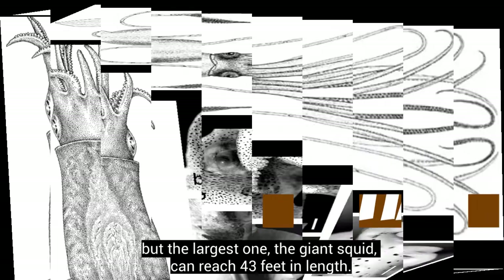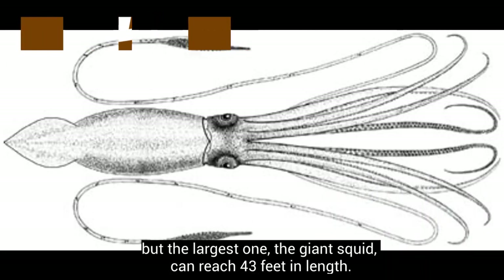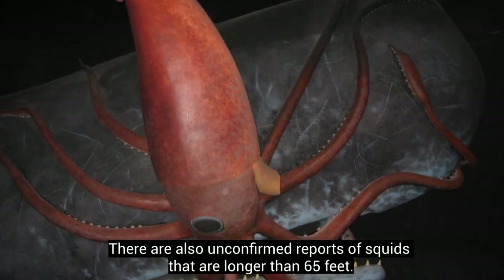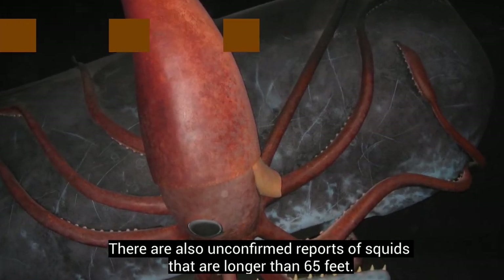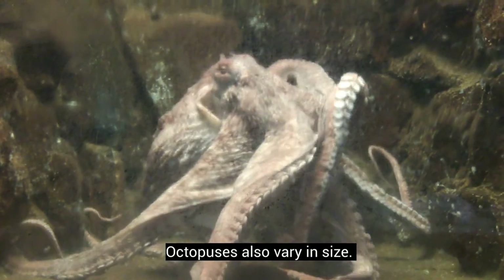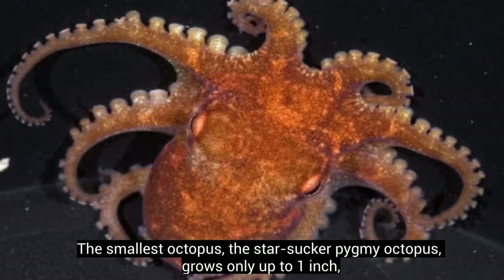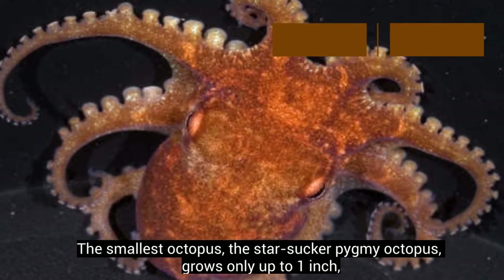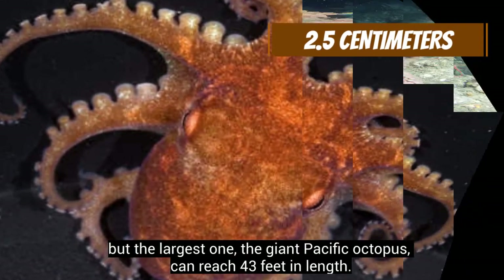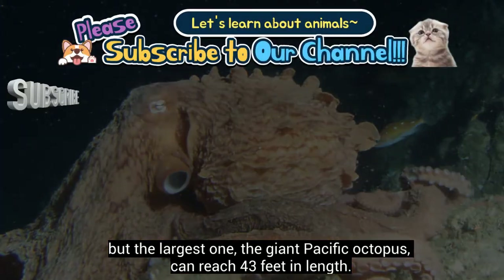But the largest one, the giant squid, can reach 43 feet in length. There are also unconfirmed reports of squids that are longer than 65 feet. Octopuses also vary in size. The smallest octopus, the star sucker pygmy octopus, grows only up to 1 inch. But the largest one, the giant pacific octopus, can reach 43 feet in length.